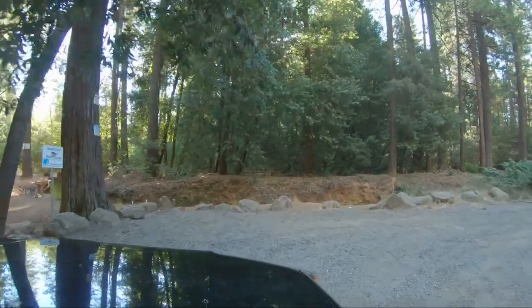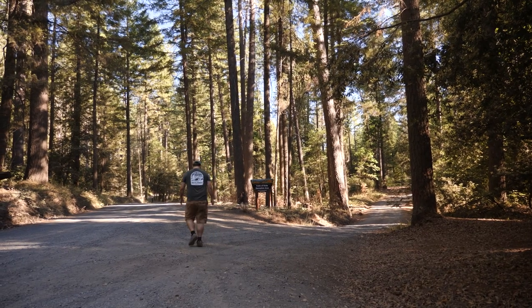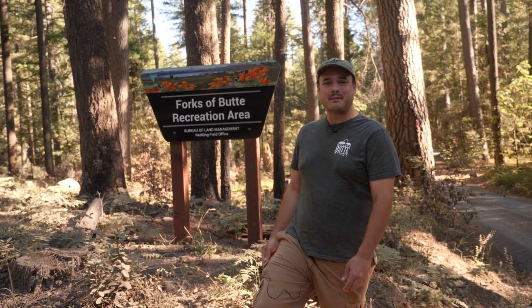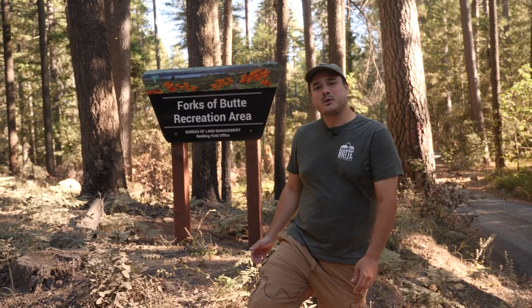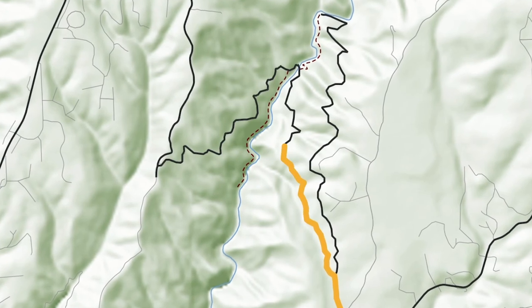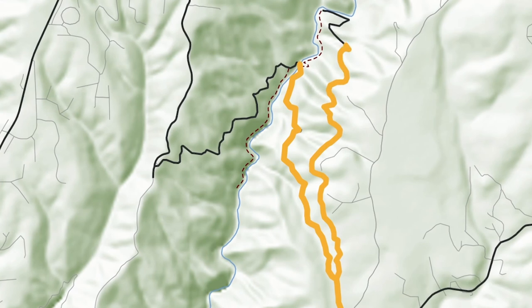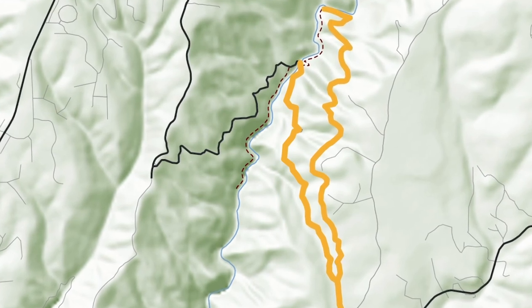Stop and take a look around at the BLM sign. We're now entering the Forks of Butte Recreation Area, managed by the United States Bureau of Land Management. We're right here where Dough Mill Road splits from Ditch Grade Road. If you want to access the Butte Creek Trailhead at Dough Mill Bridge — that's where we're going — continue to your left on Dough Mill Road. If you want to access the campgrounds, take a right at the split and go down Ditch Grade Road.